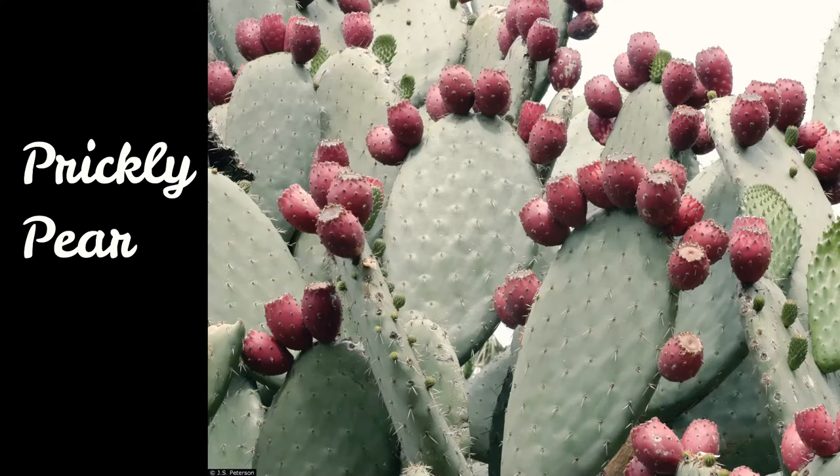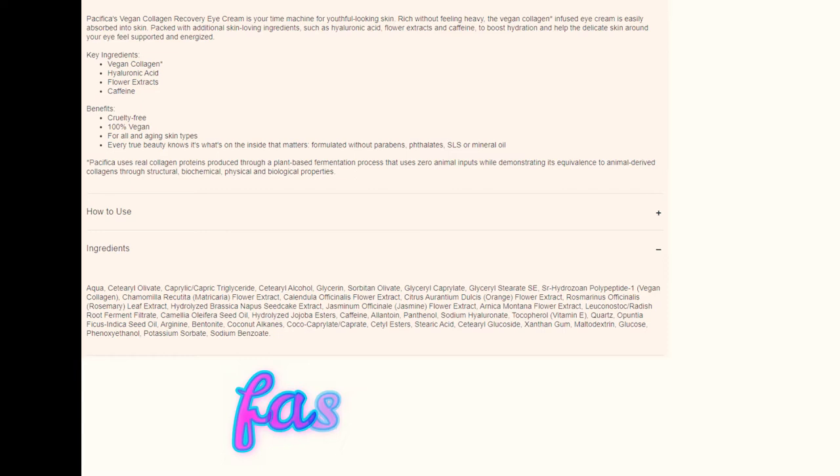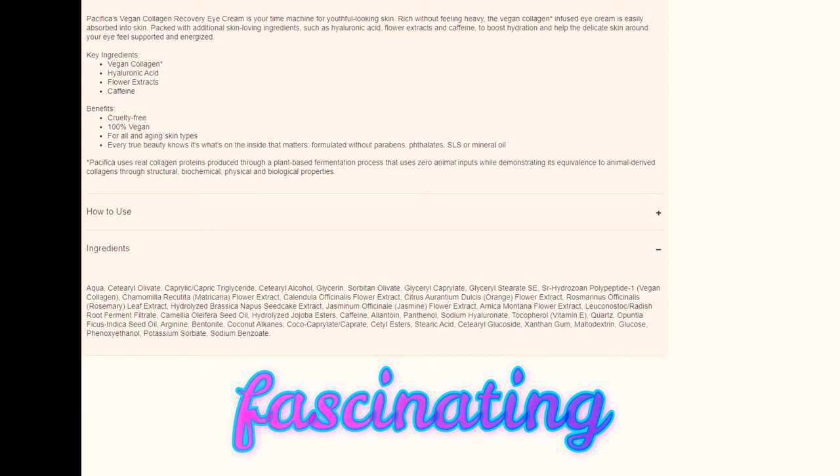Ficus indica seed oil — Opuntia ficus indica is the prickly pear, and the prickly pear seed oil can help heal the skin quicker and increase cellular turnover. It's 12 in the morning and I'm watching a girl read off ingredients on her skincare box. The rest of the ingredients are just normal skincare lipid-based and hydrating compounds with some emulsifiers to keep the cream all happy and blended together.